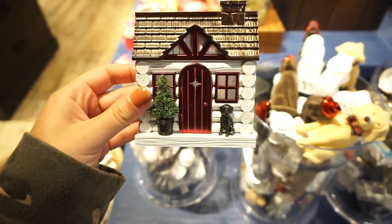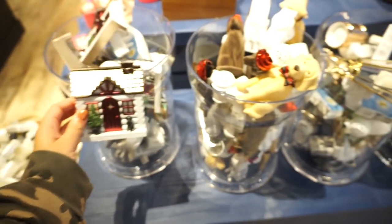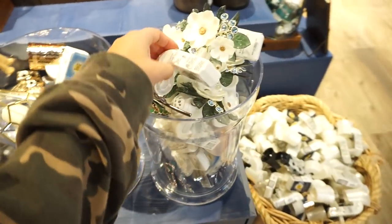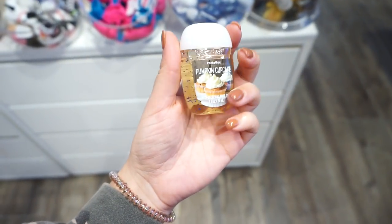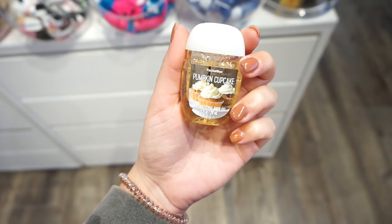They have the Christmas ones out already — this one's adorable. How cute is that little tree and dog? All these are so cute. I'm also going to get one of these antibacterial hand gels because I feel like everyone around me is super sick, so I'm going to put this in my car and bring it with me.